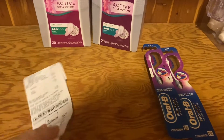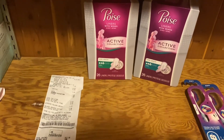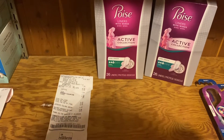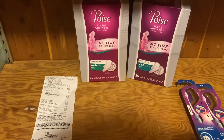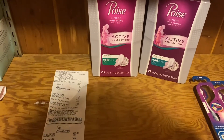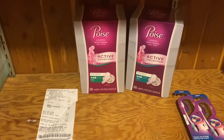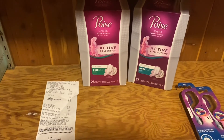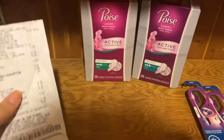The next deal I did was on the Poise pads. I sold them at my yard sale for a dollar each, so I'm trying to restock. They have been free for the past two weeks — last week they were a money maker. This week they are not because my store didn't have the 28-count; they only had these.